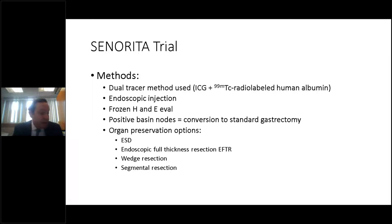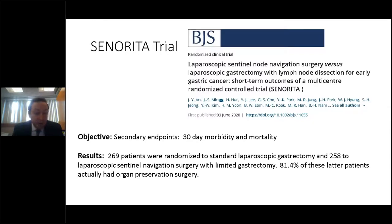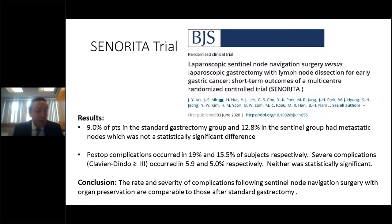Options for organ preservation included ESD, endoscopic full-thickness resection, wedge resection, and segmental resections. Just this month, the first paper from the SENORITA trial was published in BJS. The Korean group looked at short-term 30-day morbidity and mortality, finding that 9% of patients undergoing standard gastrectomy and 12.8% undergoing sentinel node dissection with organ preservation had positive nodes — not a statistically significant difference. Postoperative complications occurred in 19% and 15.5% respectively, with severe complications in 5.9% and 5%.